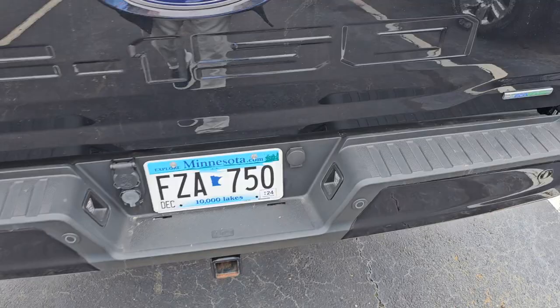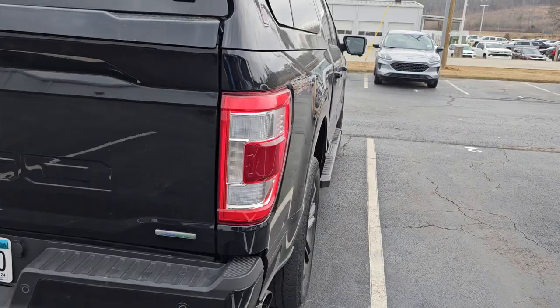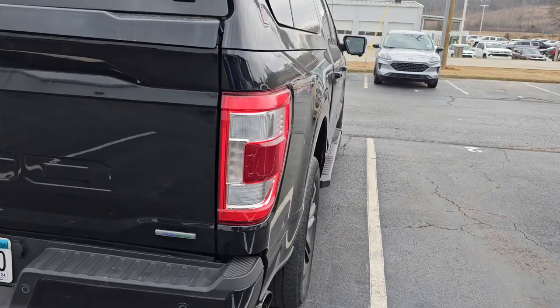Forget about that tag right there — that's coming off, he just never kept his tag. Coming around to our side of the truck — this truck is immaculate, I think you'll like it very well.